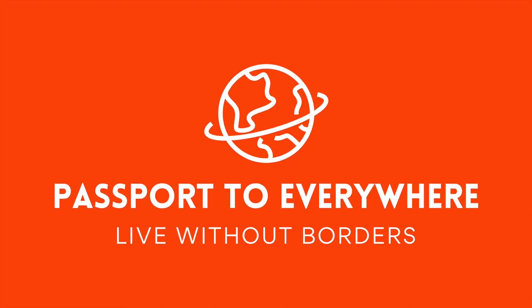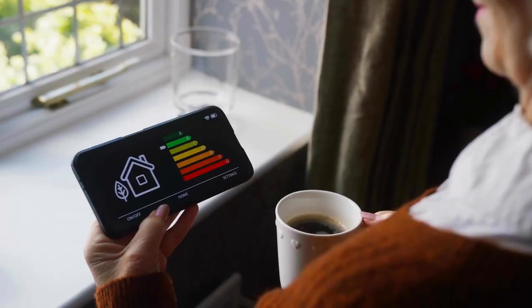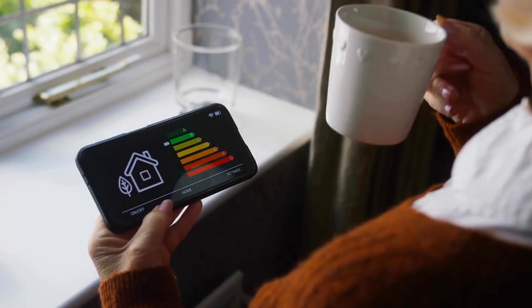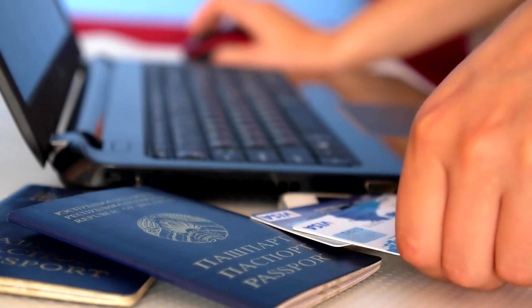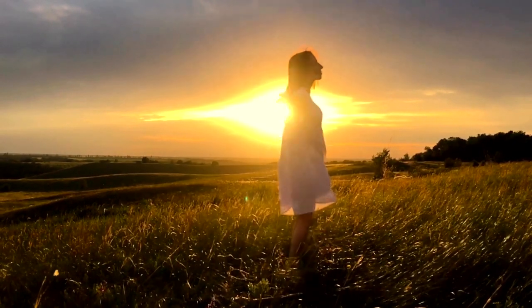Welcome to Passport to Everywhere. We're a community of individuals striving for geographic freedom. We post videos about the cost of living around the world, acquiring second citizenships and passports, and traveling the world on your own terms.